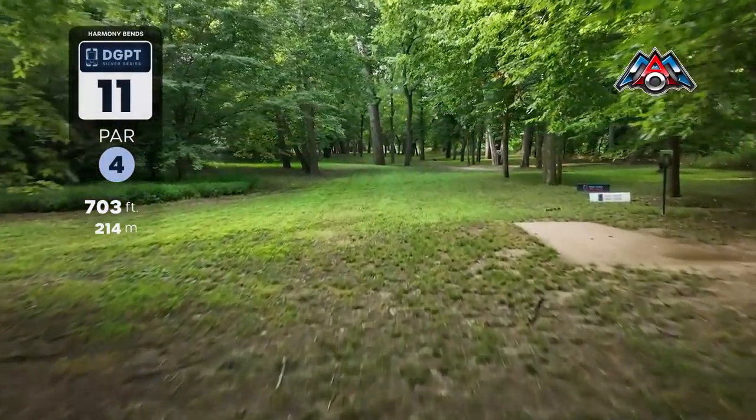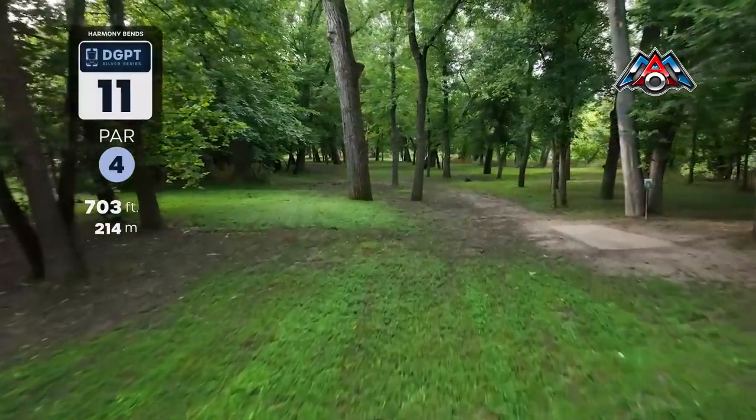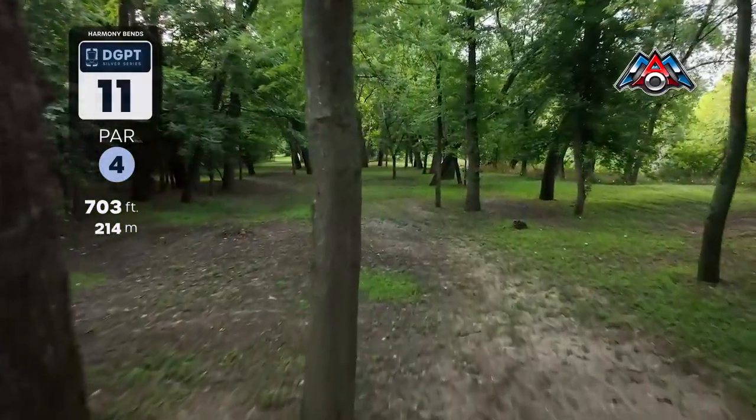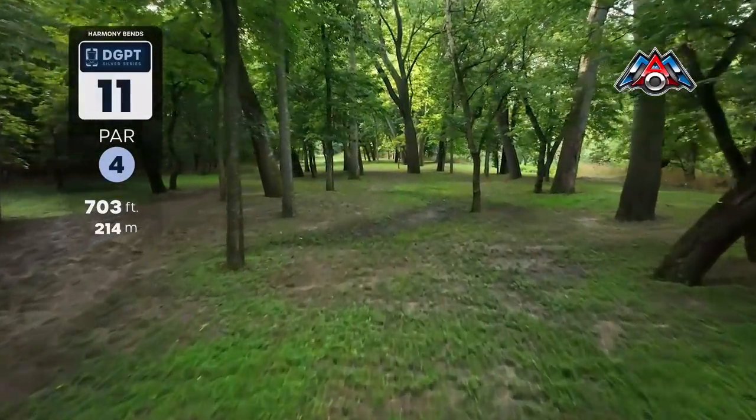Shout out to Jake Hebenheimer for getting an eagle — the only eagle on that hole — to put him nine down through ten on the round today.